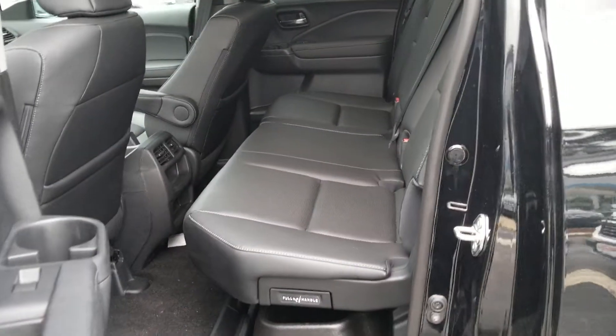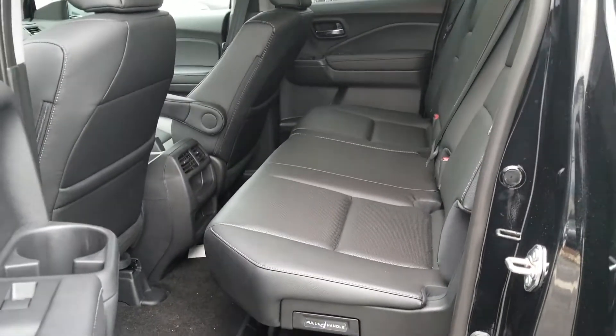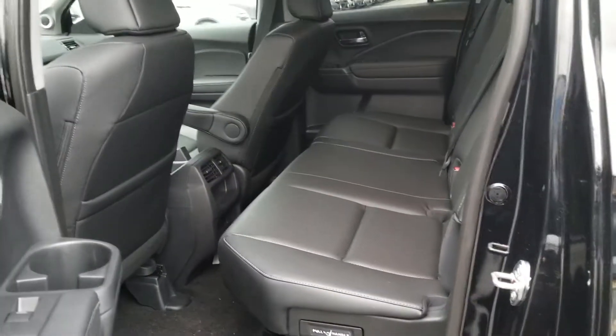It has plenty of cargo space. Here's the back seat — very spacious. It has some USB ports in the back there as well, and leather seats.